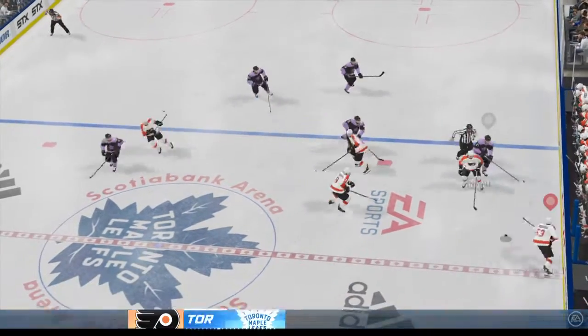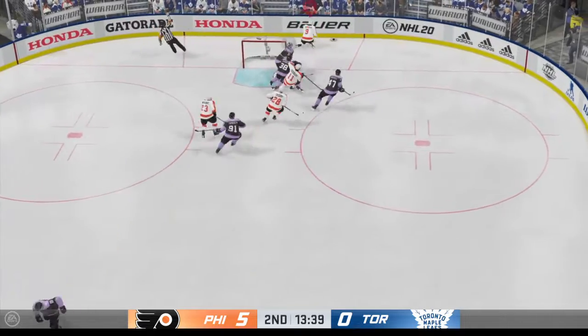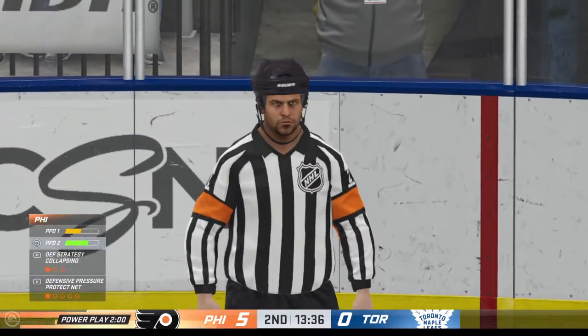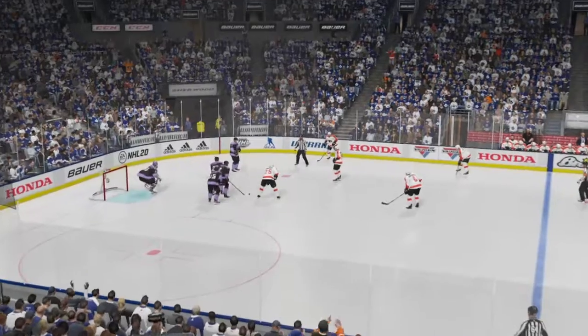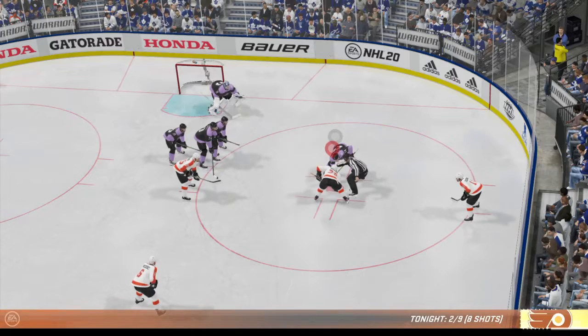Puck is dropped and we are back underway. Taken by Provorov at center ice — he grabs the puck and drives into the front of the net, and it goes off the iron and stays out. There's the whistle — stopping play, penalty coming up here. Tripping is the call on the play. He doesn't necessarily think he's trying to trip him here, but he gets a stick into his feet and down he goes.